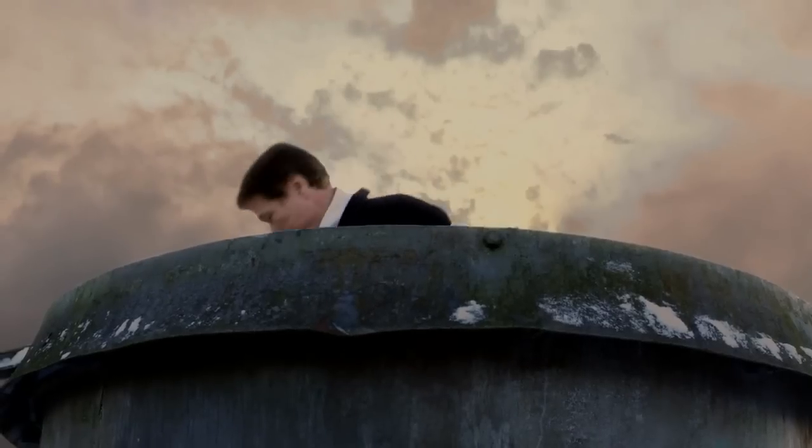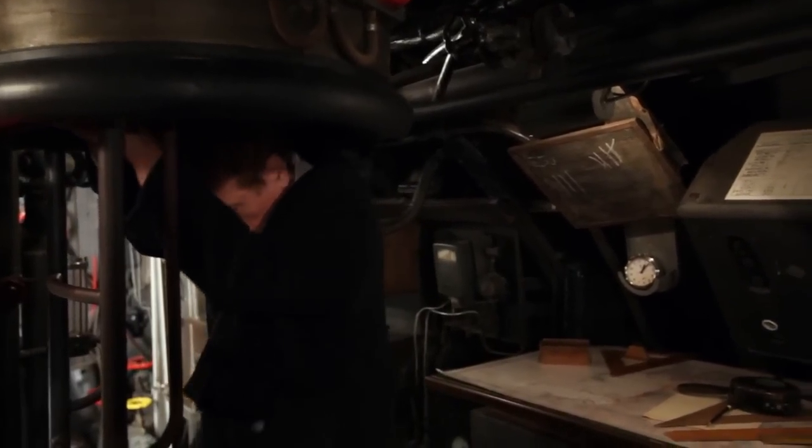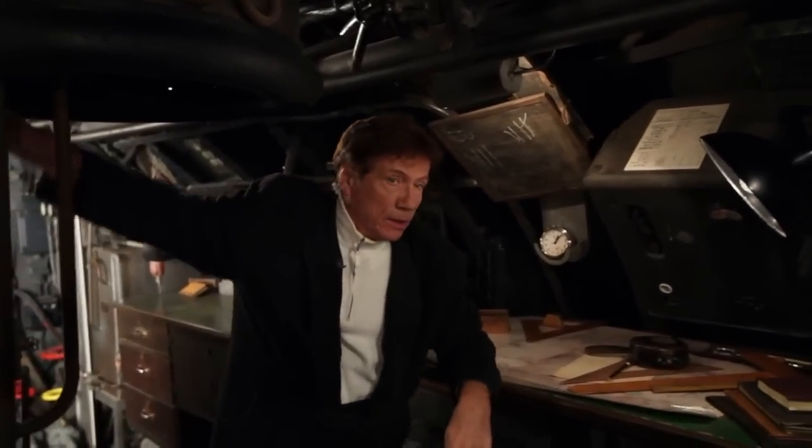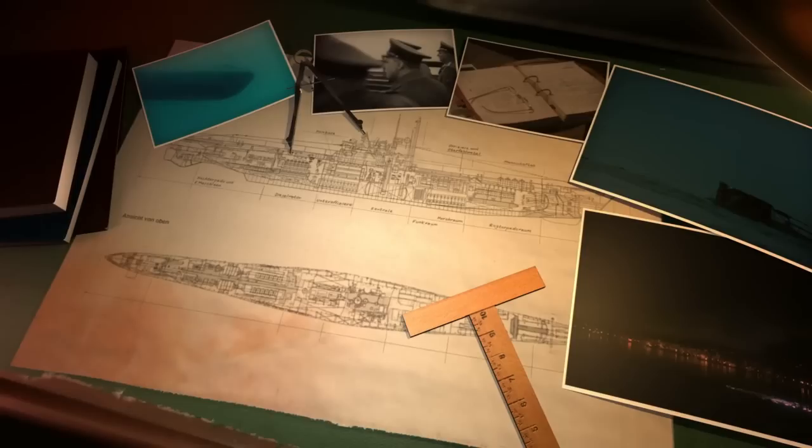Follow me, please. The boat was originally designed for 24 people, but in wartime the crew was doubled to 48. Enjoy our tour, room by room. Select the room where you want to go next.